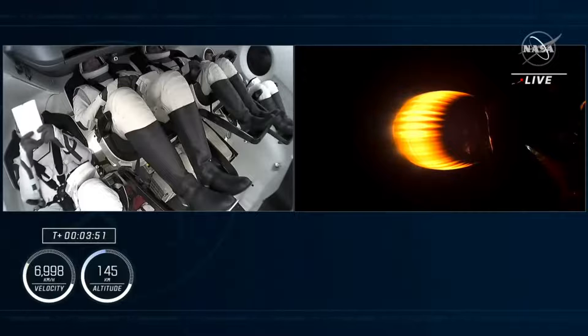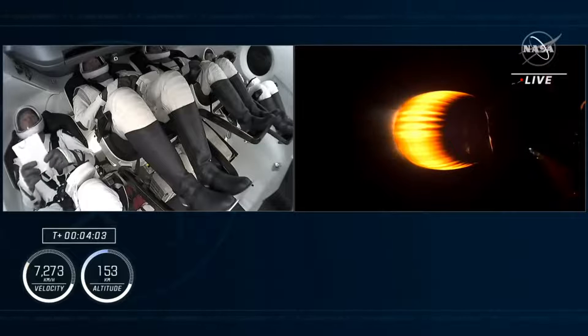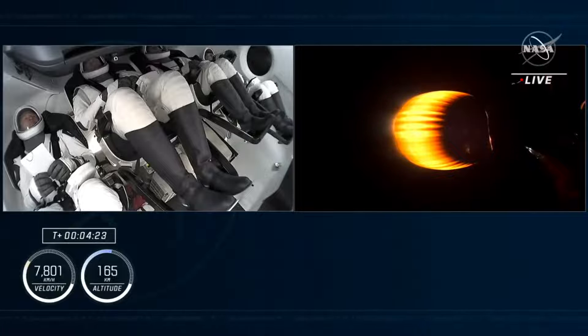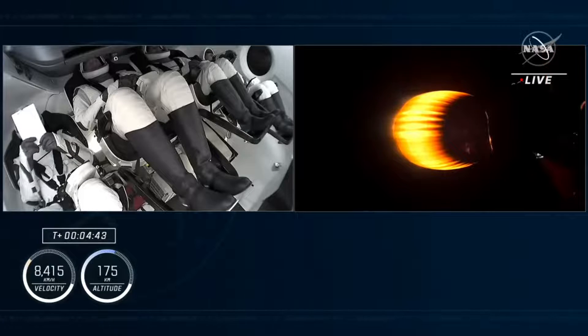Right now stage one is coasting. Dragon SpaceX trajectory nominal — good call-outs that Dragon is on the right track. Confirmation from Commander Jasmine Mokbelli. Continuing to see good performance on this lone Merlin vacuum engine. Nominal trajectory — that's the guidance, navigation, and control officer stating we are on the correct path. The second stage continues firing until second stage engine cutoff at about 8 minutes and 50 seconds into the flight. Right now we are four minutes and 30 seconds since our on-time liftoff, now traveling at 5,000 miles per hour. This single Merlin vacuum engine can provide over 220,000 pounds of thrust in the vacuum of space, doing its job to take our crew to the International Space Station.